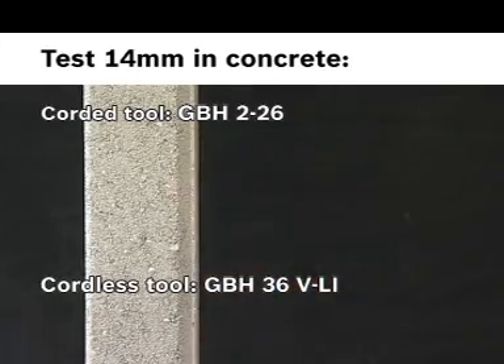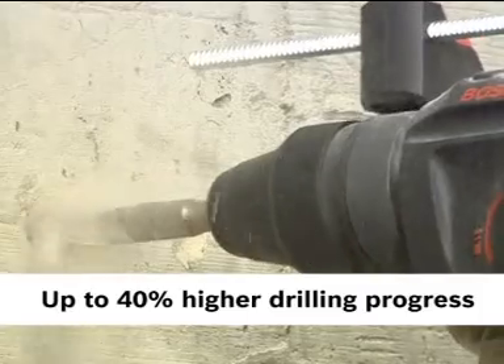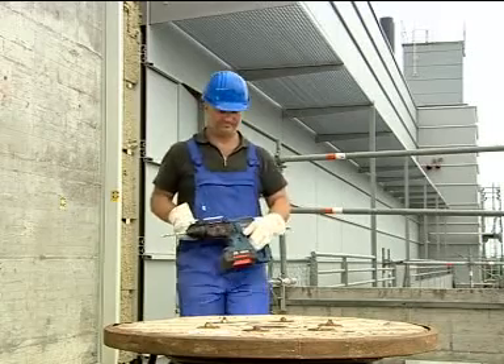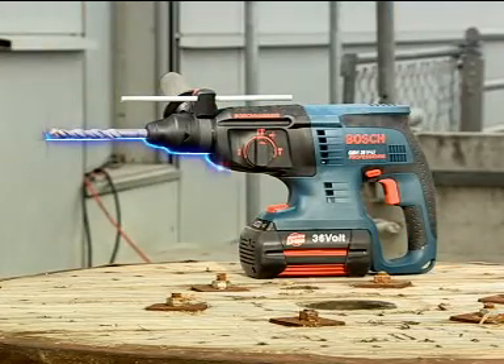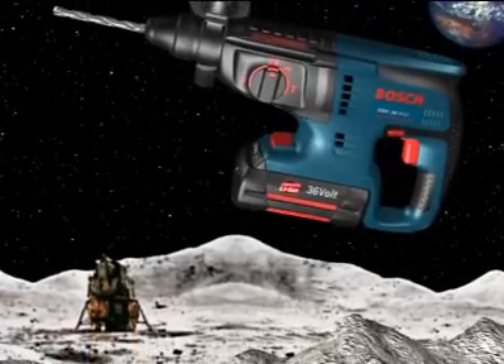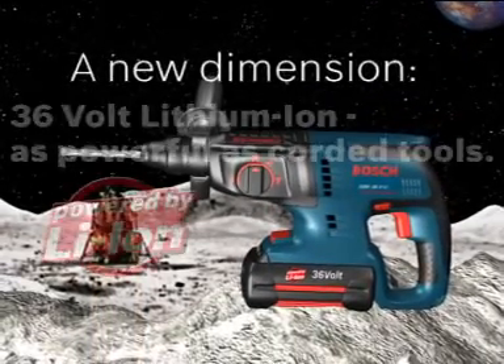The GVH 36-volt provides up to 40% higher drilling progress than traditional 24-volt models. Yet thanks to the lithium-ion technology, it's still handy and compact. 36-volt lithium-ion — as powerful as corded tools.